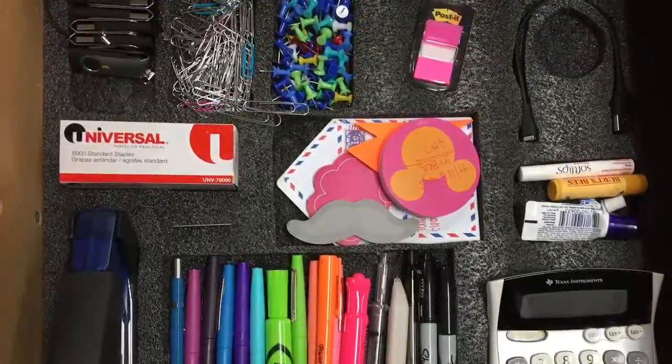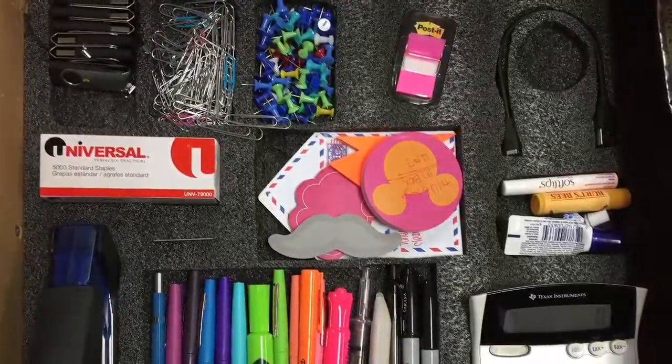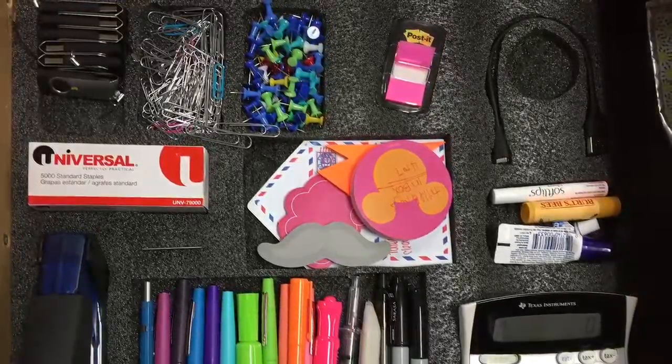Now I can actually find things, and I minimized the items that I didn't really use very often. Thanks for your time.